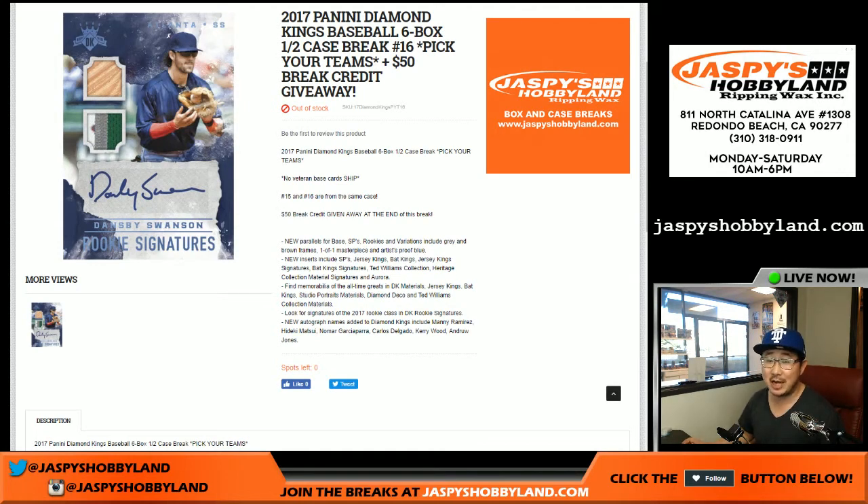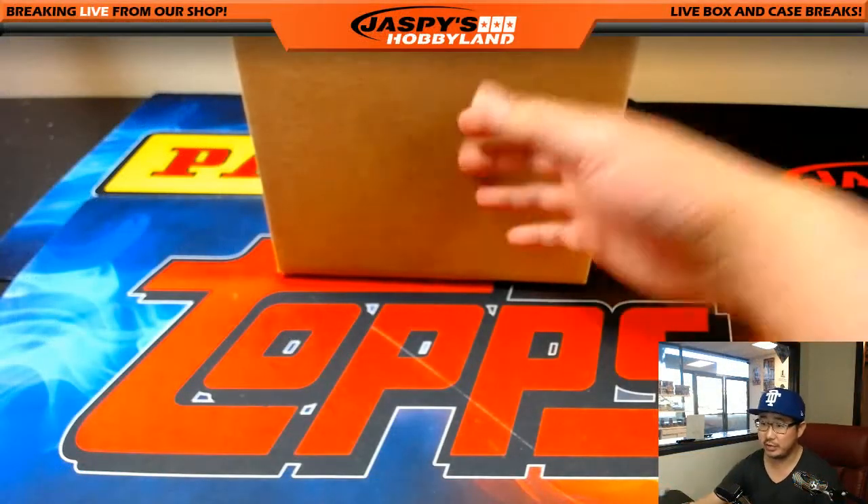Good evening, everyone. Joe for Jaspi's Hobbyland here. We are doing a half-case break of 2017 Panini Diamond Kings Baseball. This is pick your team number 16, which actually filled before 15, but it's okay because it comes from the same inner case, which is right here.